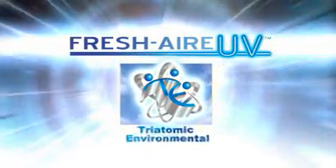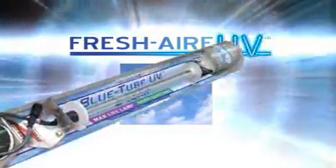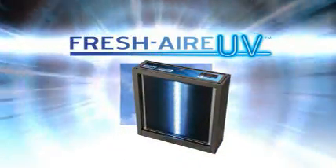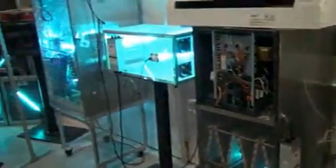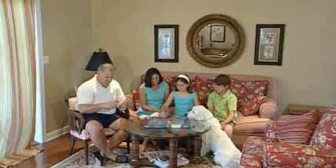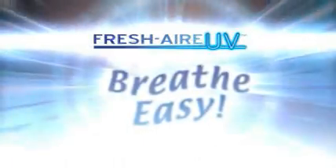Are all germicidal UV light systems the same? Who makes the best? The Fresh Air UV systems from Triatomic Environmental are widely considered to be the best in the industry. These include Blue Tube UV, Fresh Air UV, and the new Purity whole house UV air purification system, as well as larger commercial systems. Triatomic Environmental is a leader in this field and is constantly improving their products through a commitment to research and development and customer satisfaction. It's time for you and your family to breathe easy in the knowledge that your health and home are protected by the power of light.